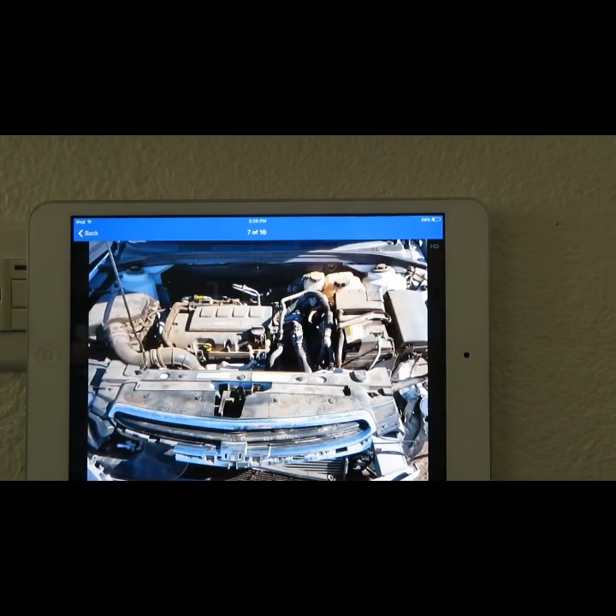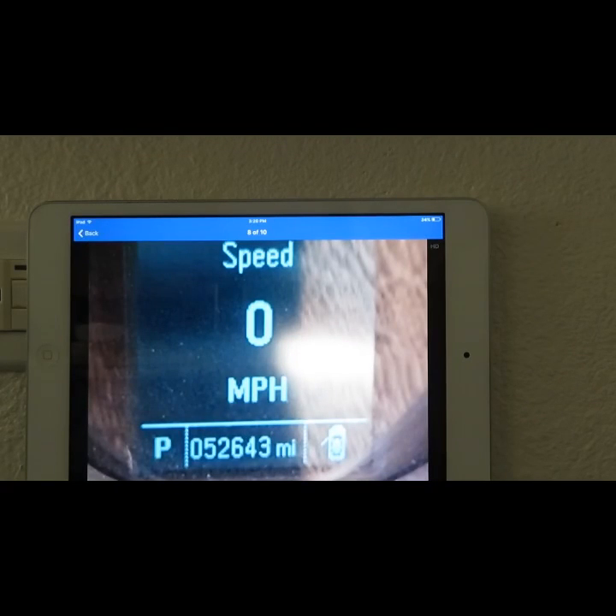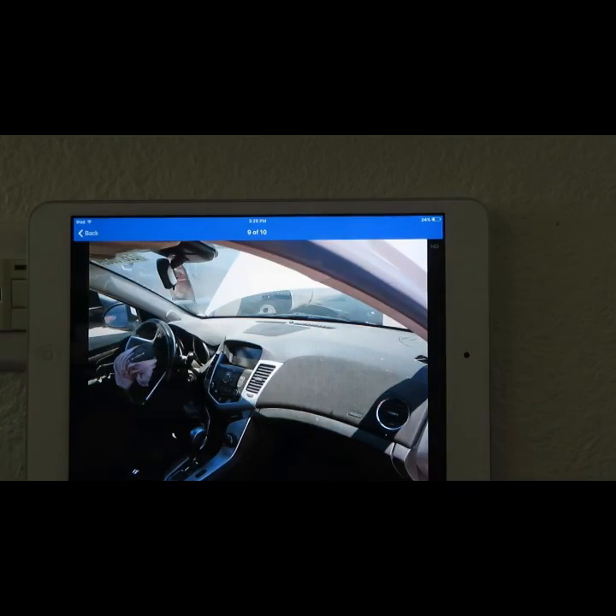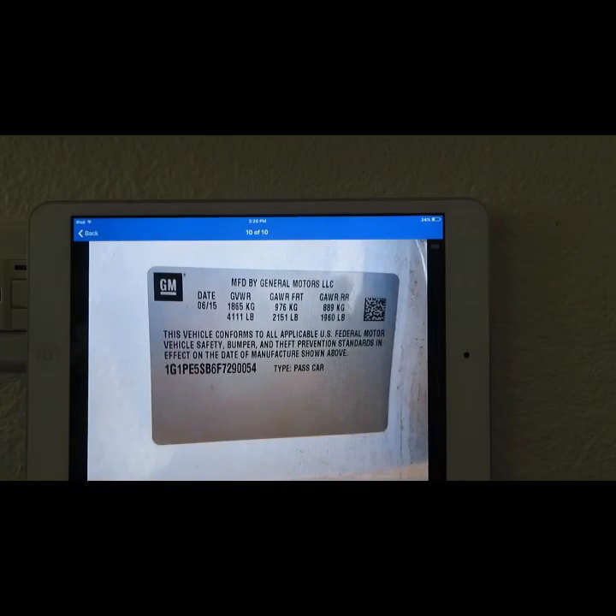The engine is totally trash — needs engine work and definitely a clean title. There's the current mileage on it. Dashboard front side — airbag needed — there's all the pictures.